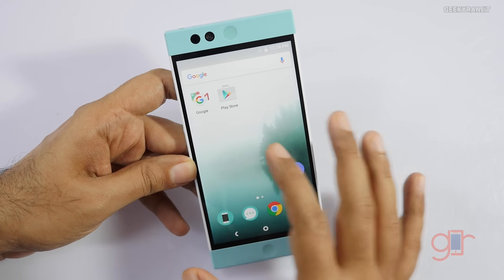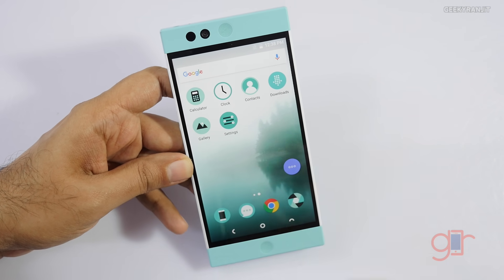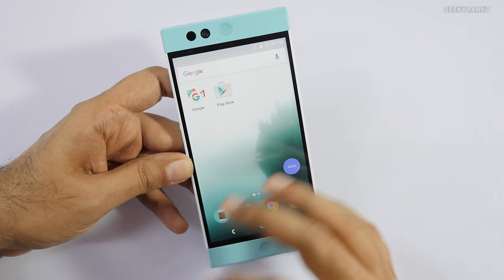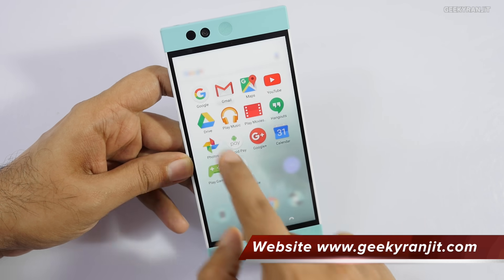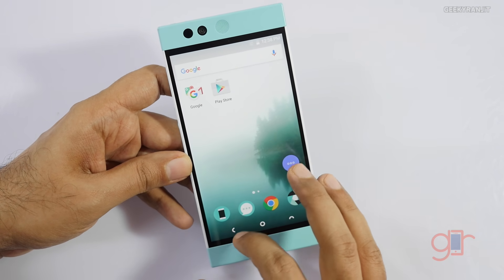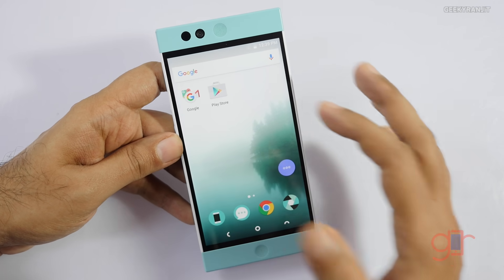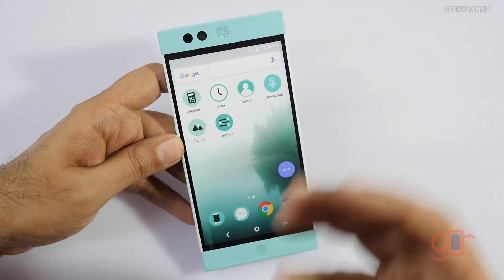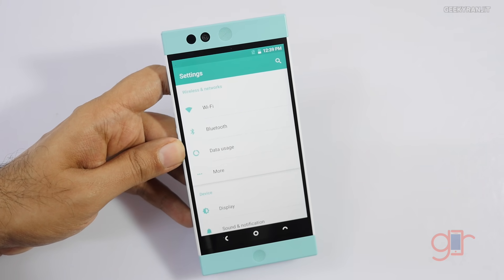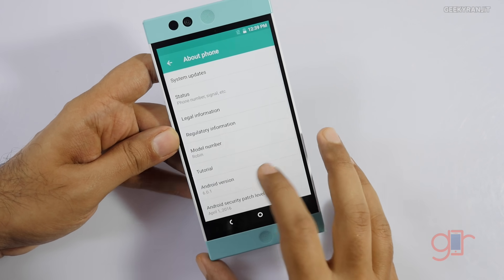Regarding the cloud storage — right now we've just set up the device so not many apps are installed. If you have a lot of apps and are running out of the 32GB of internal storage, apps will automatically move to the cloud storage. It auto-detects which apps or pictures you use least frequently and archives them. The icon for an archived app becomes grey, and tapping it downloads the app again. I'm not sure how feasible this is in India since we don't have unlimited mobile data — if your app is archived and you tap it, it will use your mobile data.